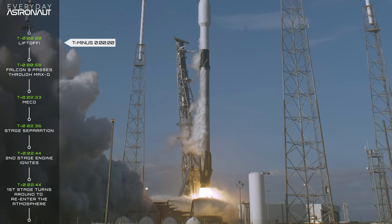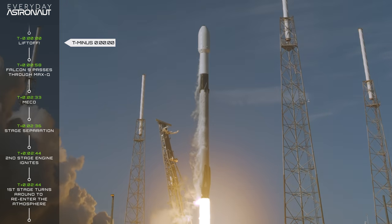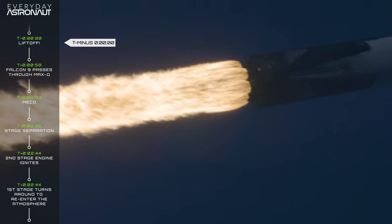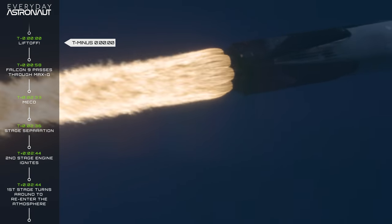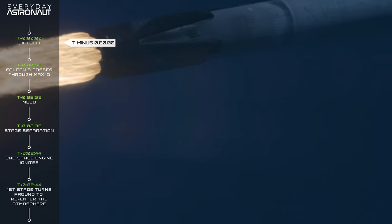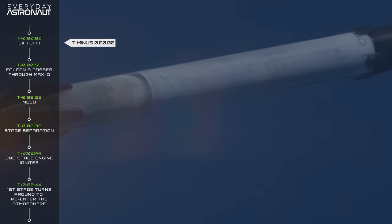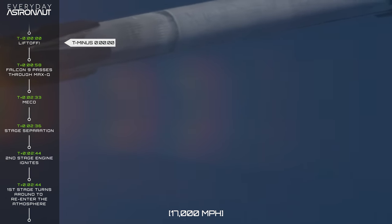The rocket accelerates, ascending vertically to get out of the thickest parts of the atmosphere, but pretty soon it will begin to pitch over and accelerate horizontally. The rocket really only goes up to get out of the atmosphere — getting into orbit requires an awful lot of horizontal velocity, around 27,000 kilometers an hour. As I like to say: to get to space, you go up. To stay in space, you go sideways — very, very fast.